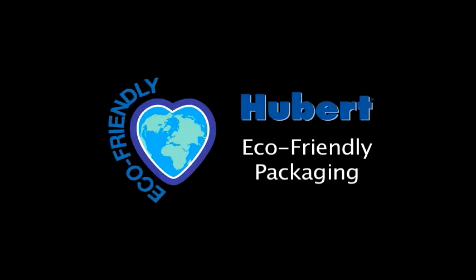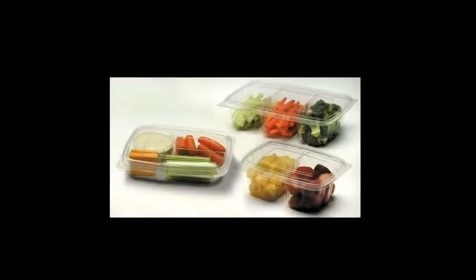Hubert honors its commitment to respect the environment by offering an expanding assortment of eco-friendly, sustainable packaging products. Sustainable packaging maximizes the use of renewable, recycled, or compostable materials.